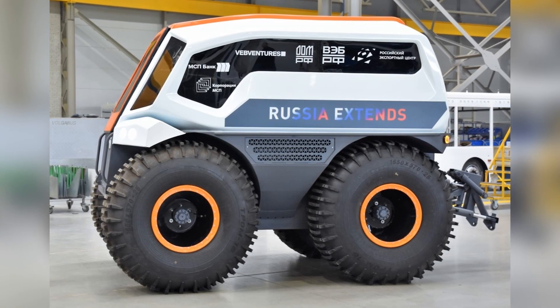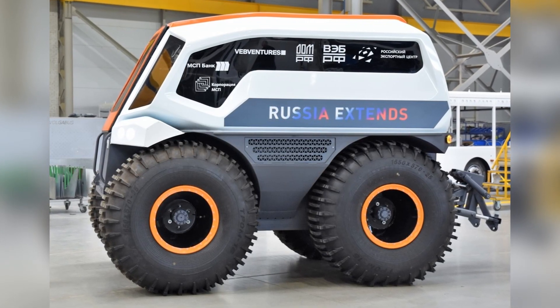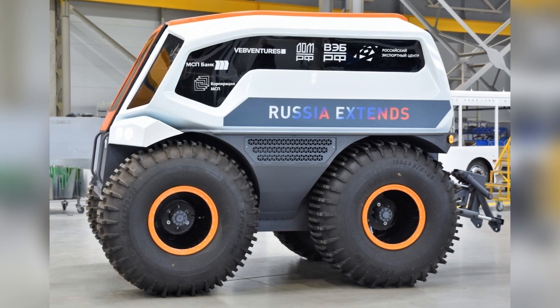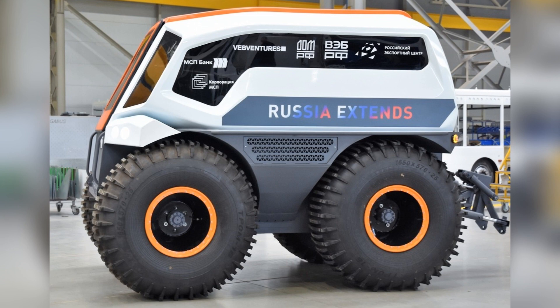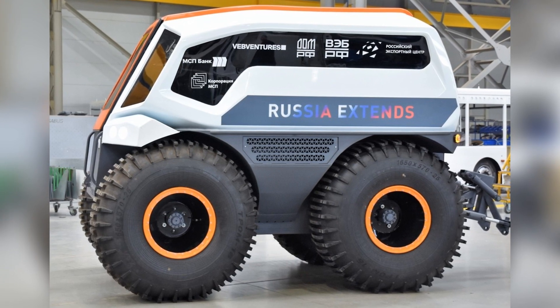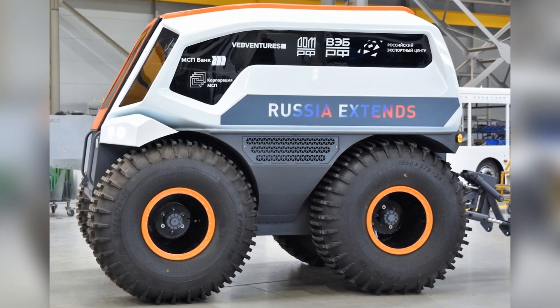Snowbus is an all-terrain vehicle with an 8x8 wheel arrangement on low-pressure tires, designed for operation in any conditions. It can ride on snow, ice, and glacial ice, creating low pressure on the surface.